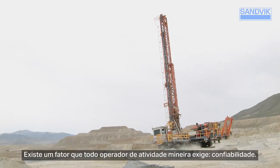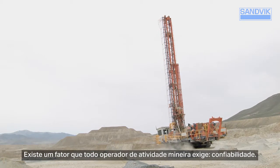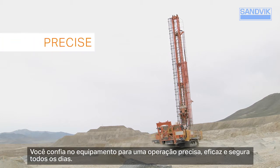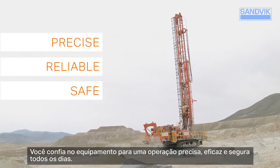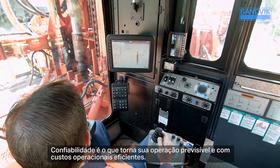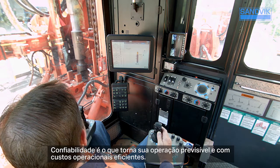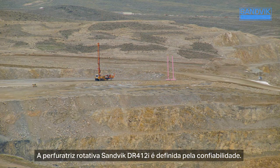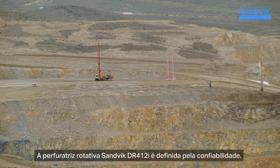There's one thing every mine operator demands, and it's dependability. You rely on your rig to deliver precise, reliable, safe operation each and every day. Dependability is what makes your operation predictable and cost-efficient.